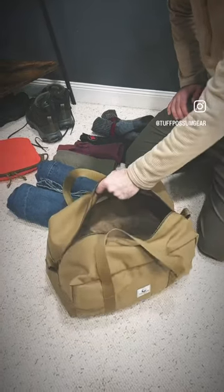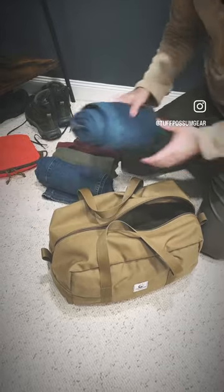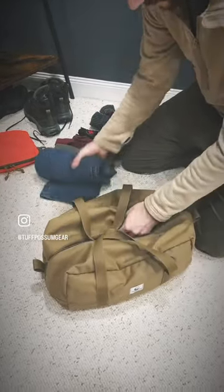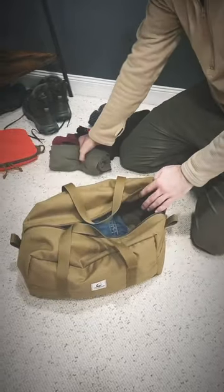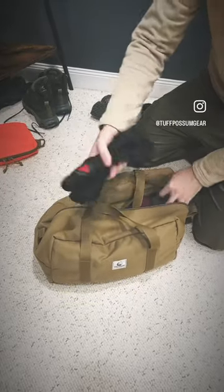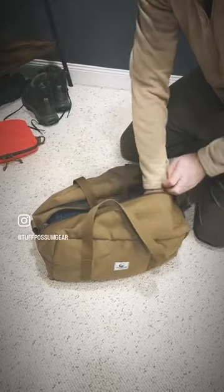I got the mini trunk duffel here and I'm loading it up with two outfits for a little bit of travel. Got a couple pairs of jeans — I like to roll my clothes to reduce wrinkles — a couple t-shirts, a couple pairs of Delta 2 Alpha trunks, a couple pairs of Darn Tough socks.